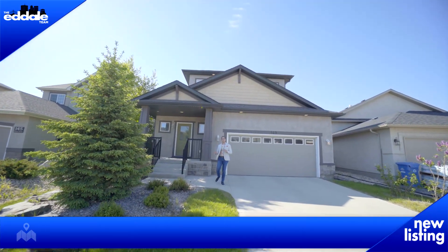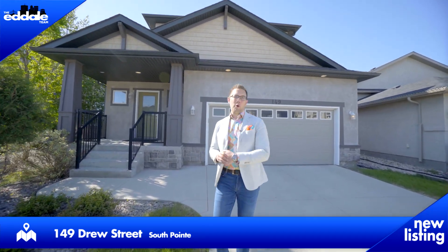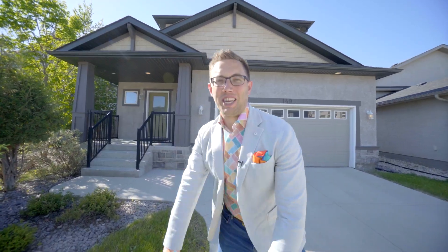Hi, I'm Ed Dale with RE-MAX Professionals and today we're in South Point at 149 Drew Street. We have a beautiful former show home for you to see, so let's go have a look.